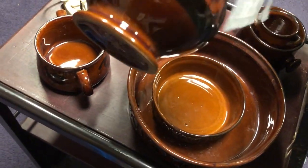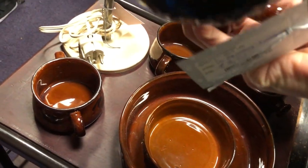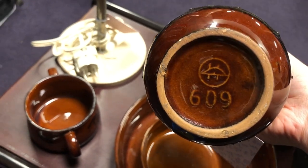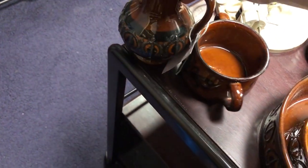I also bought a set of fat lava serving bowls from this booth. The rest of those dishes is still here — if any of you know this pottery mark please let me know; it should be East, possibly West German, but I haven't been able to find out what it is.